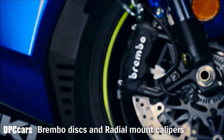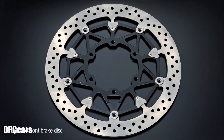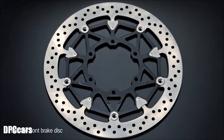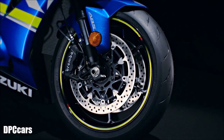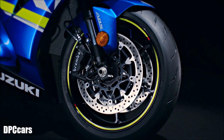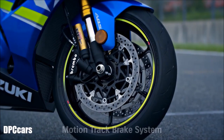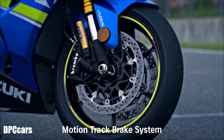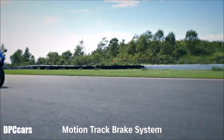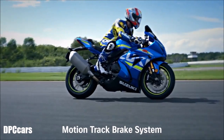New Brembo stainless steel brake discs are 10mm larger in diameter, measuring 320mm. The GSX-R1000's Brembo radial mount monoblock front brake calipers each have four 32mm pistons and work with the radial pump 19mm master cylinder. The new GSX-R1000R model and the ABS version of the standard GSX-R1000 model adopt the new motion track brake system.